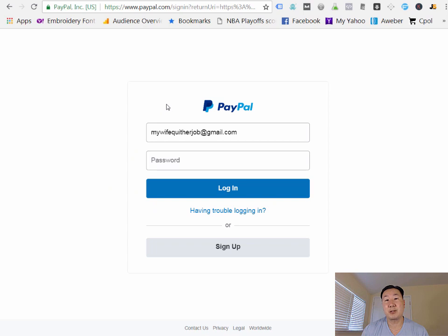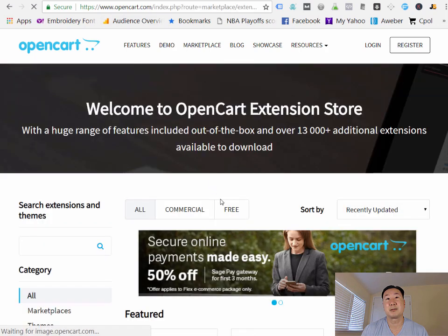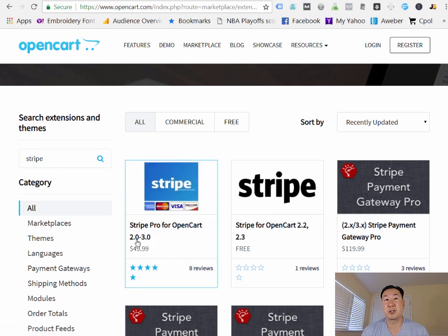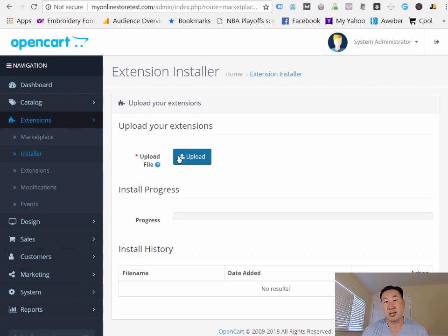To connect Stripe to your store, it's a little bit trickier because it involves a little bit of money. OpenCart doesn't support Stripe out of the box yet, so you have to go on the OpenCart website and look under the Marketplace. Search for Stripe and use the official Stripe Pro plugin for OpenCart versions 2 to 3 — the latest version as of this tutorial is version 3.something. Once you install the Stripe plugin via the installer by uploading the plugin from the OpenCart site, you'll have the Stripe payment processor installed.